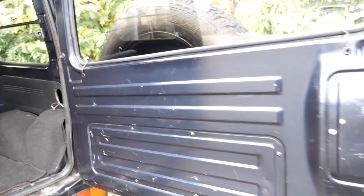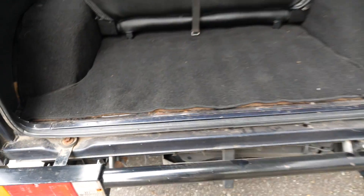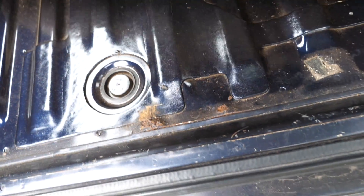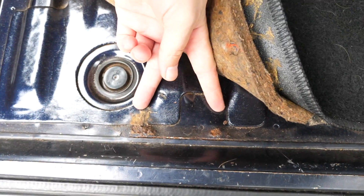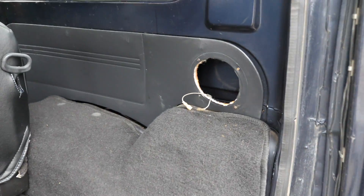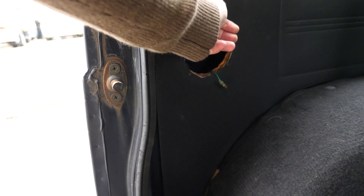Since we have this open you can see this area here has a number of scratches. There's a bit of rust right here too. Missing some speakers — that's easy enough to fix if you want — they're just built into the door cards though, so you're not going to get great sound out of them.